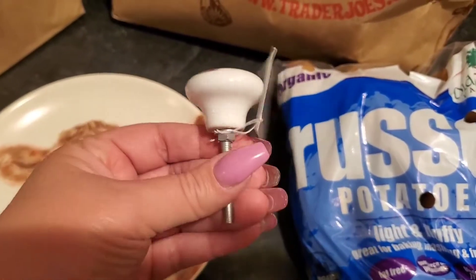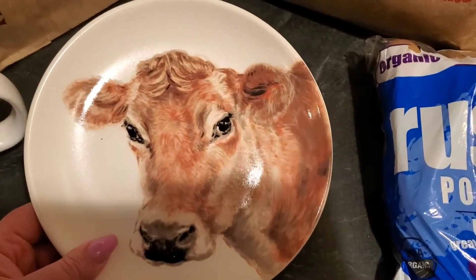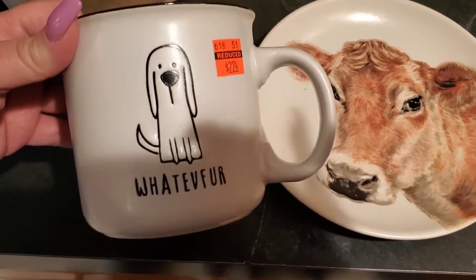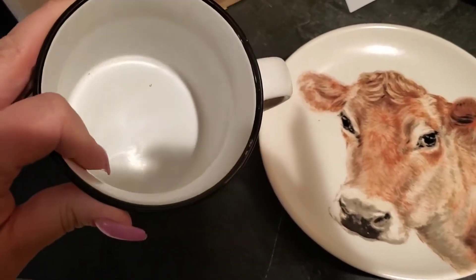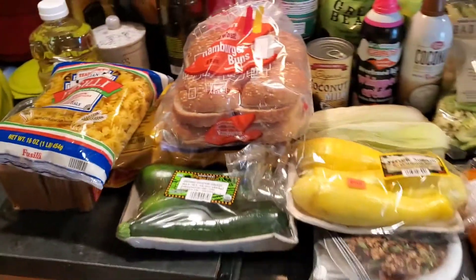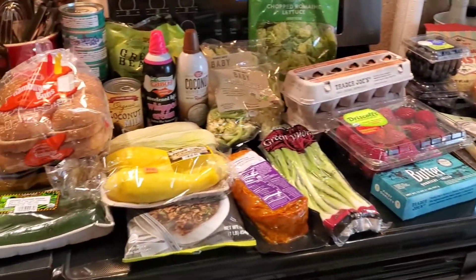At Hobby Lobby — they don't have coupons anymore, which is so sad — but I got this adorable cow doorknob for a closet, and this adorable cow plate, which was $9.99 but 50% off. Then I found this in the discount section for $2.24 — I thought it was cute. Nice big mug, I'll probably bring it to work.